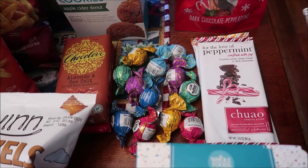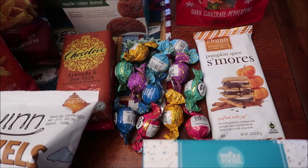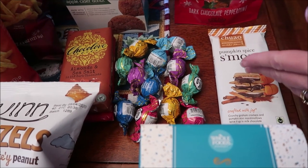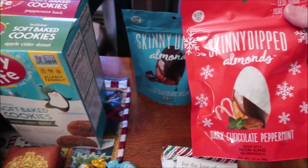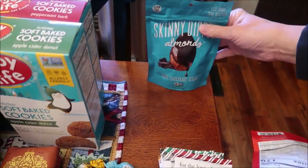They also have Cookies All the Way, For the Love of Peppermint, and Pumpkin Spice S'mores — that one was out for fall but they still had it so I bought it. I bought the Skinny Dipped Almonds in Dark Chocolate Peppermint and Dark Chocolate Cocoa.